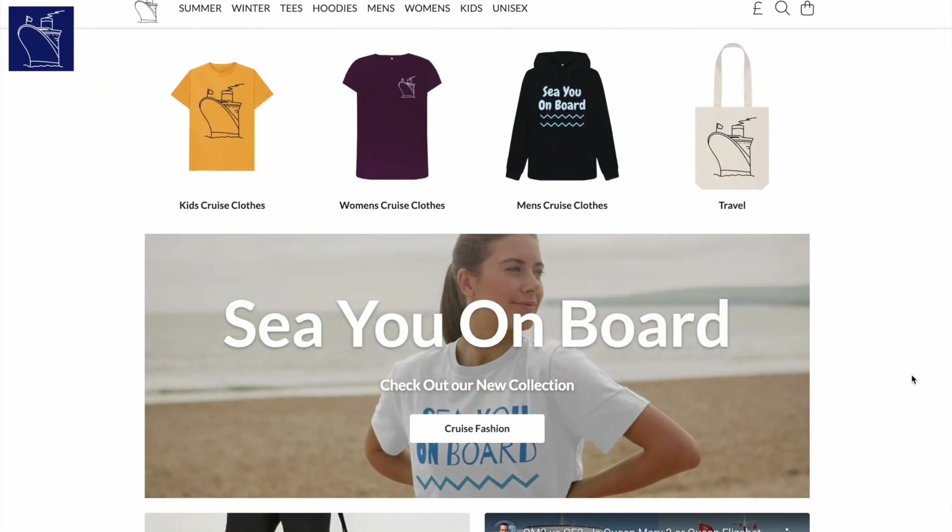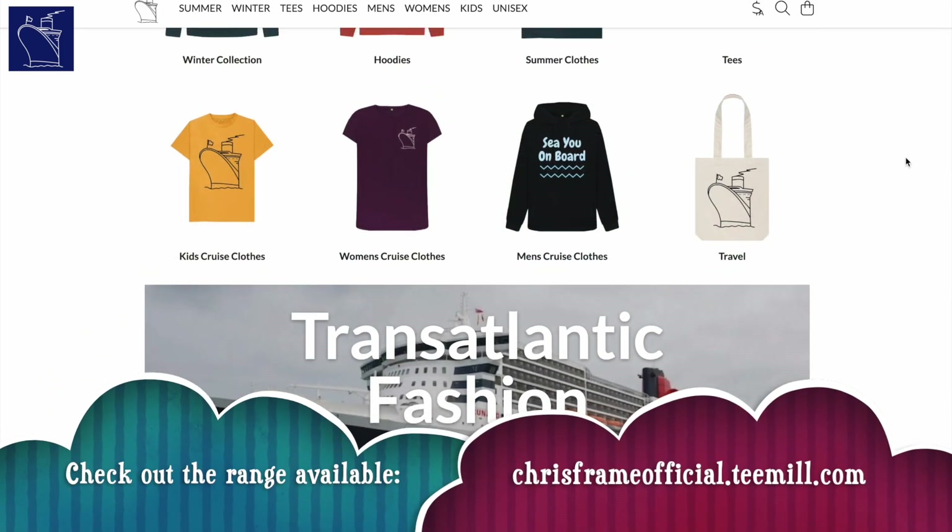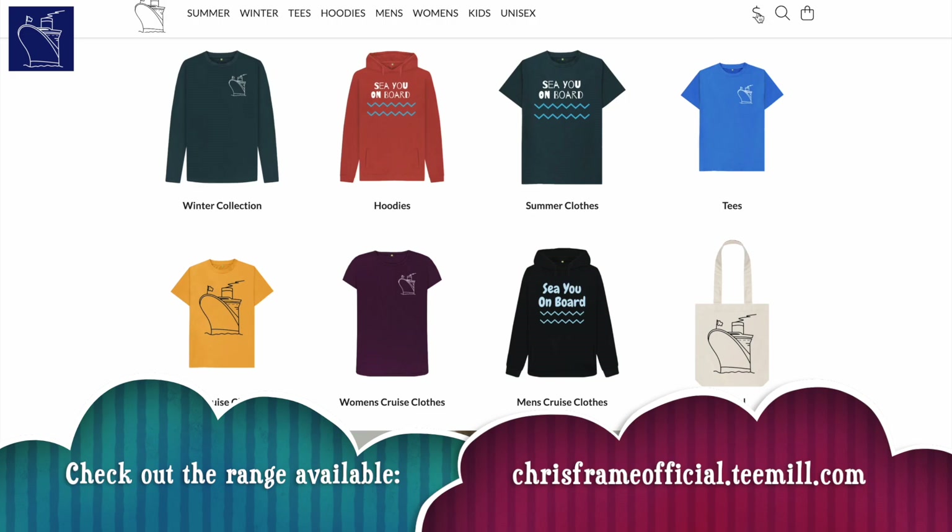We have a T-Mill merch store selling cruise clothing made from ethically sourced cotton, with both summer and winter ranges available. Every sale helps the channel.